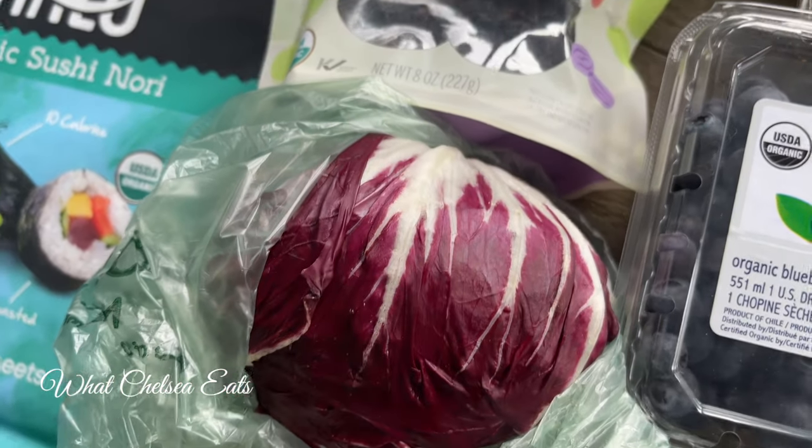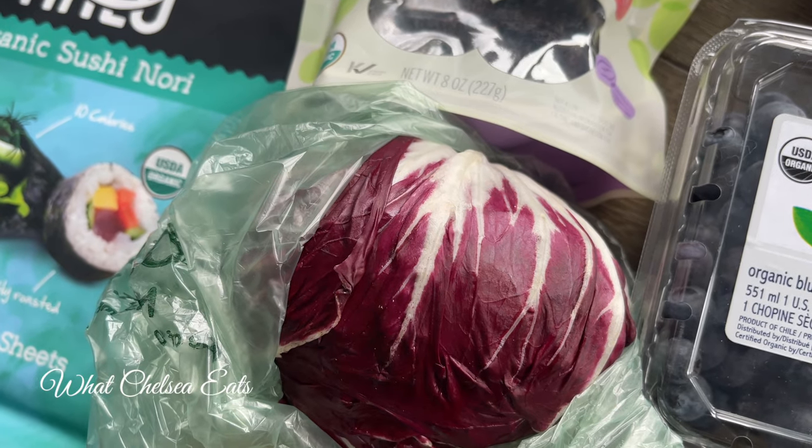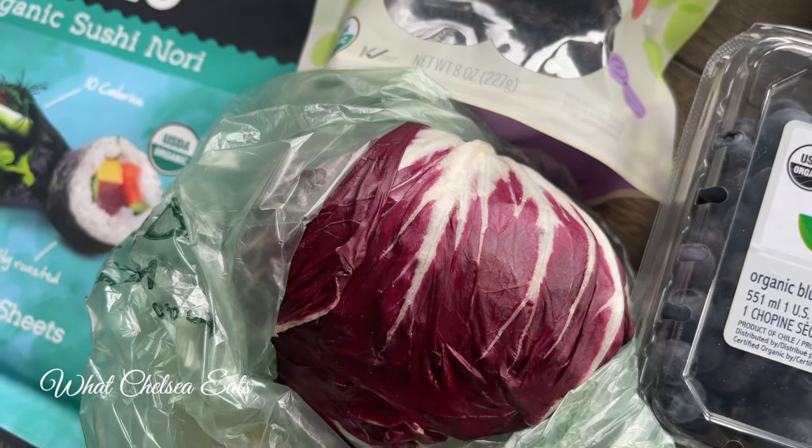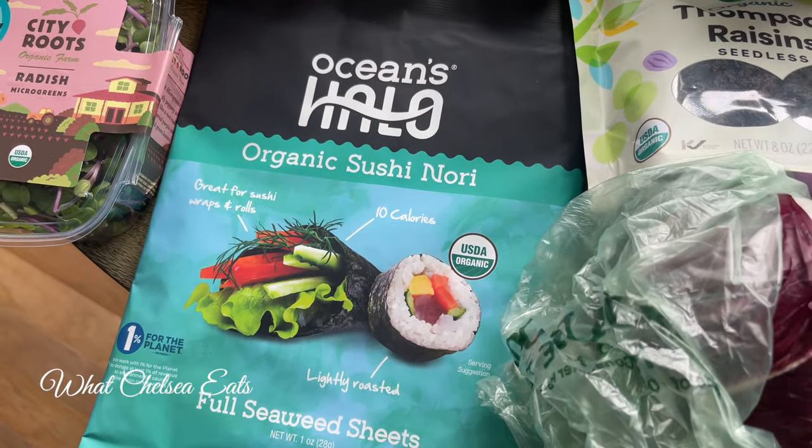Next is radicchio. Radicchio is excellent for salads — I cut it up really small. It's a bitter lettuce, and what it does is help with your liver. That's the main benefit of why I eat it.